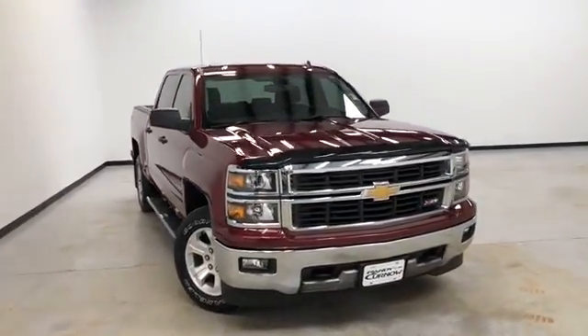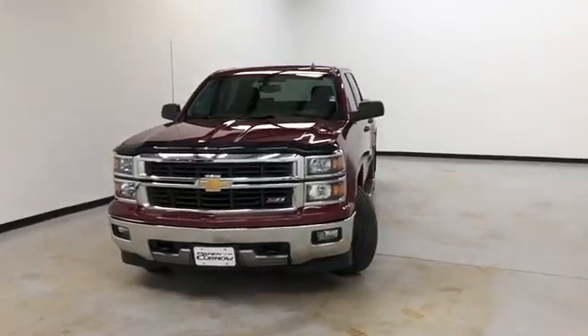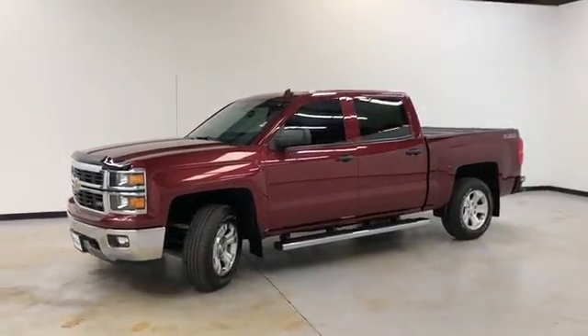Hello and welcome to Randy Curnow Buick GMC, where we're doing a walk-around video of this 2014 Chevrolet Silverado LT. It's four-wheel drive with a 5.3 liter V8. The exterior is Deep Ruby Metallic and it has jet black cloth seats on the interior.